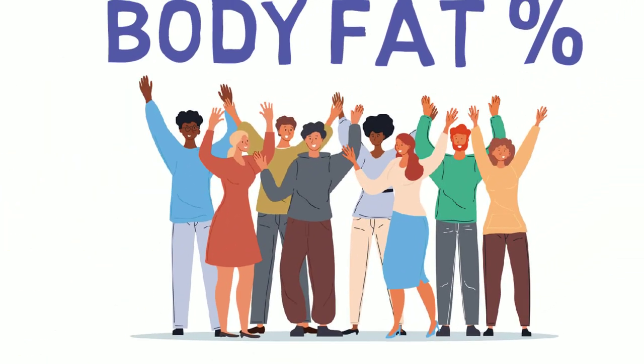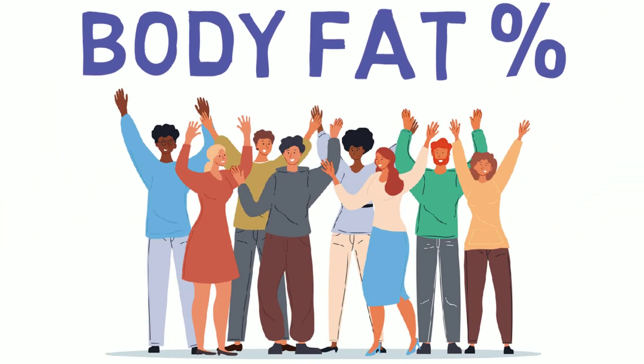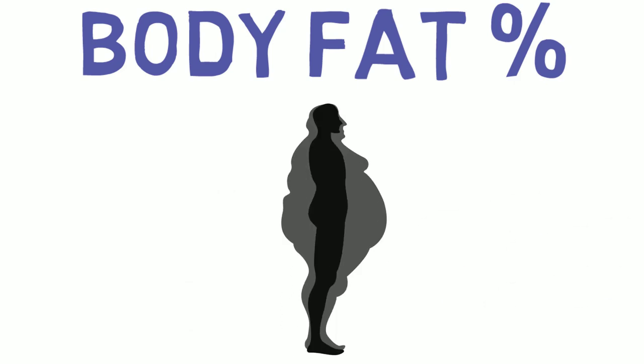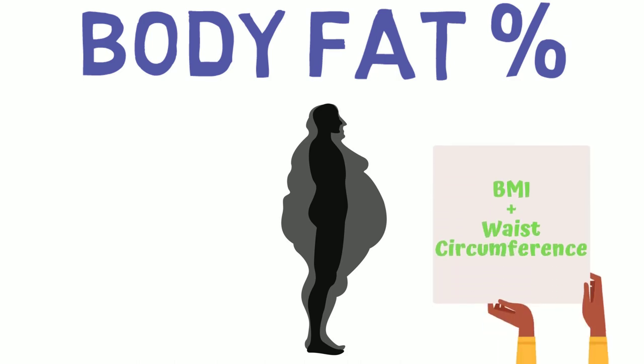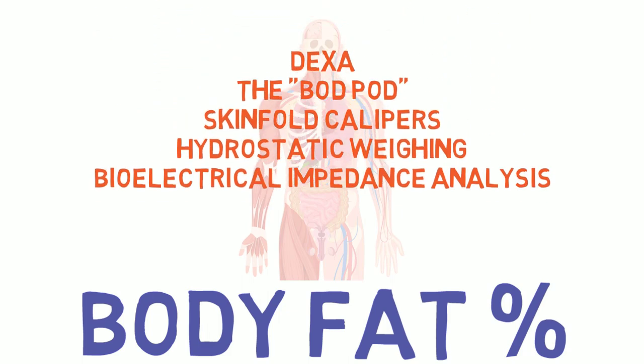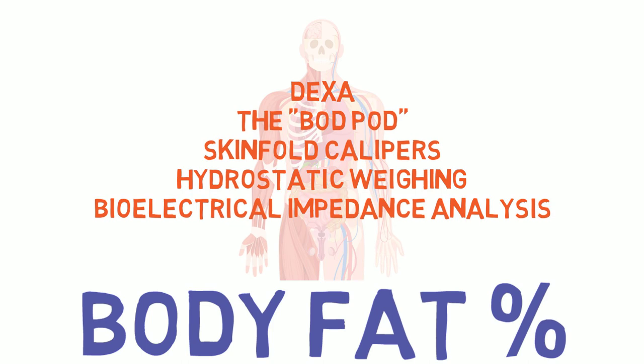In conclusion, body fat percentage can be a great method to evaluate progress for many, as it can differentiate fat from everything else. But when it comes to monitoring weight from a health perspective, we recommend sticking with the use of BMI and waist circumference concurrently. There are numerous ways to track body fat percentage — for a cheap rough estimate, skinfold calipers or BIA may suffice, but if precision is important, hydrostatic weighing would be your go-to.